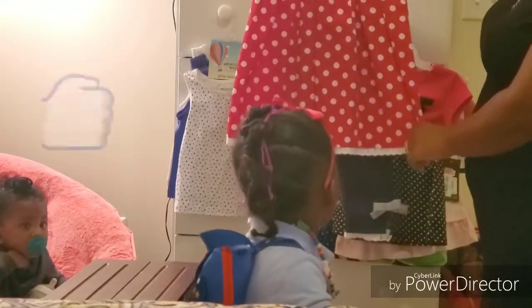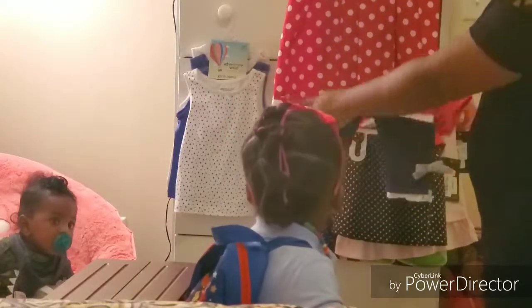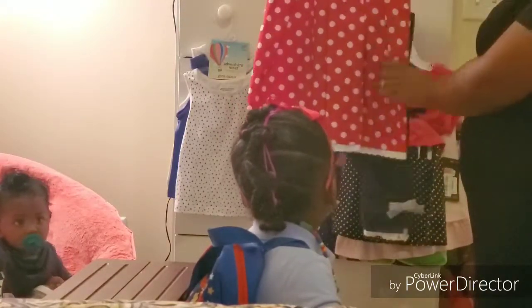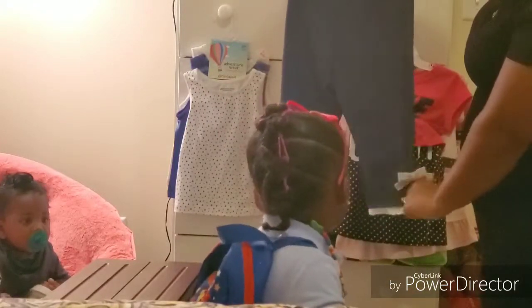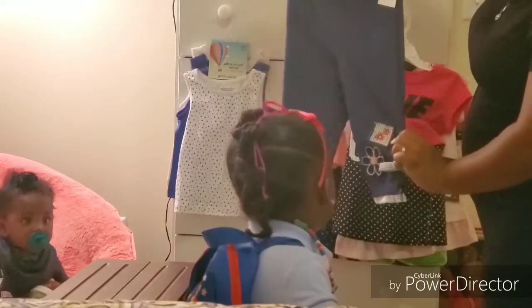We also have a piece with white trim at the bottom with a bow, and some blue pants to go with it — with bows and a flower on the front.